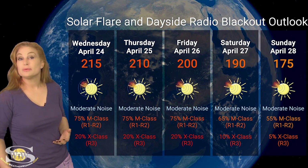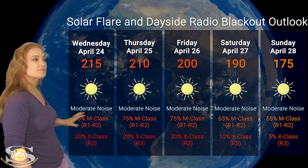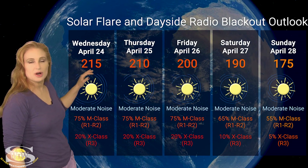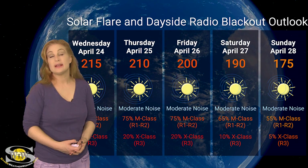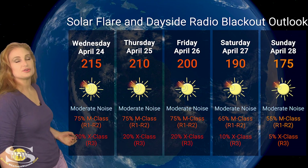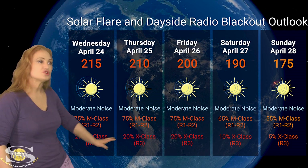Switching to your solar flare and dayside radio blackout outlook over the coming week — we do have a lot of active regions in Earth view, and quite a few of them are big flare players. So we expect a lot of noise on the bands this week, but things will be quieting down. The solar flux will also be dropping — we're over in the 200s right now, but that could drop down to about 175 or so by mid next week. Expect a lot of radio blackouts at R1 to R2 level. NOAA is giving us about a 75% chance of R1 to R2 level radio blackouts over the next three days, with about a 20% chance of X-class flares at R3 level radio blackout.